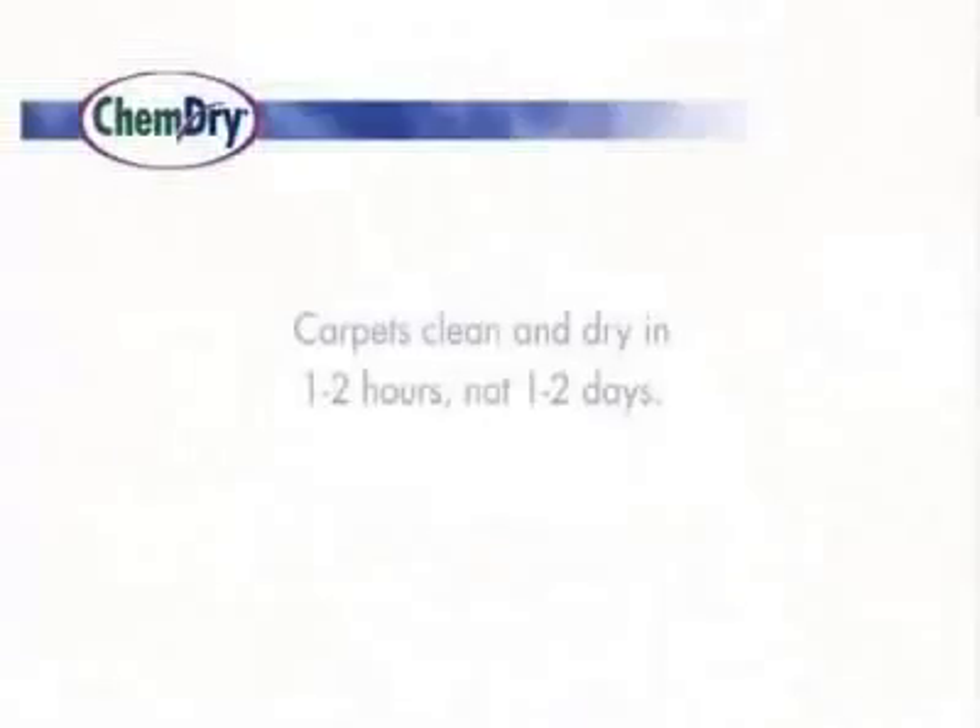Hi, I'm Sean Rotoback, Director of Training for ChemDry Carpet Cleaning, the world's leader in carpet and upholstery cleaning. In this short video, I'm going to show you how ChemDry's hot carbonating extraction process leaves your carpet sparkling clean and dry in one to two hours, not days. I'll also demonstrate our specialty stain removal and our patented co-application carpet protectant.